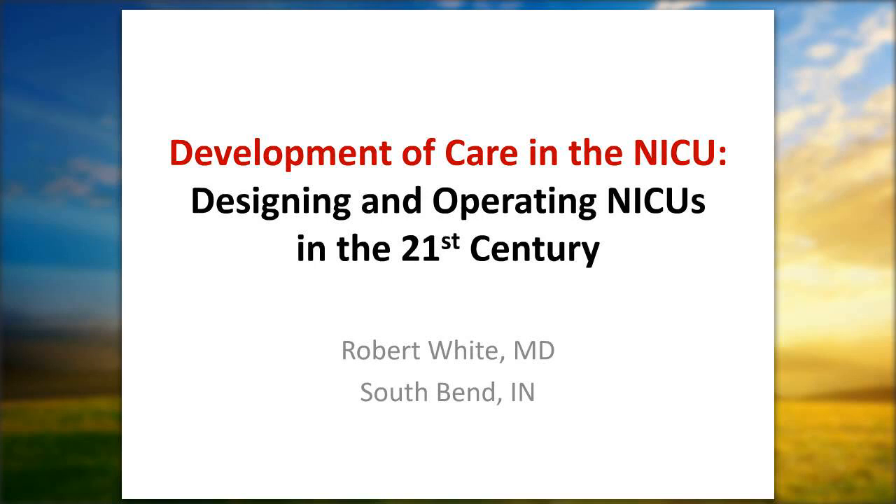Our presenter this morning is Dr. Robert White. Dr. White grew up in Buchanan, Michigan, attended the University of Notre Dame, and received his medical training at Johns Hopkins University School of Medicine and the Johns Hopkins Hospital. Since 1981, he has been the director of the regional newborn program at Memorial Hospital of South Bend, Indiana.